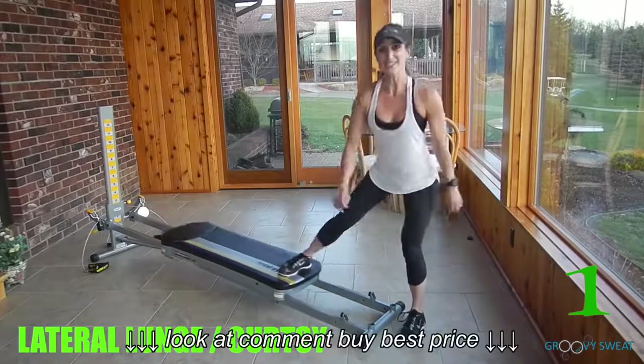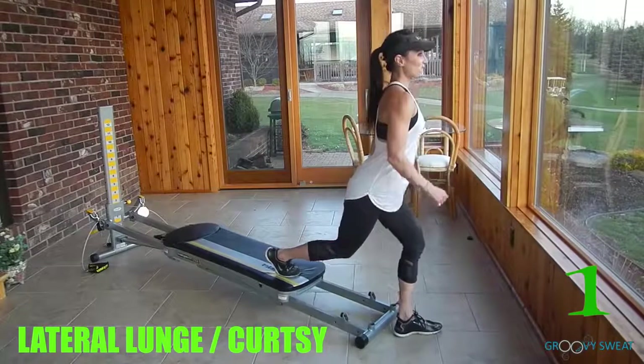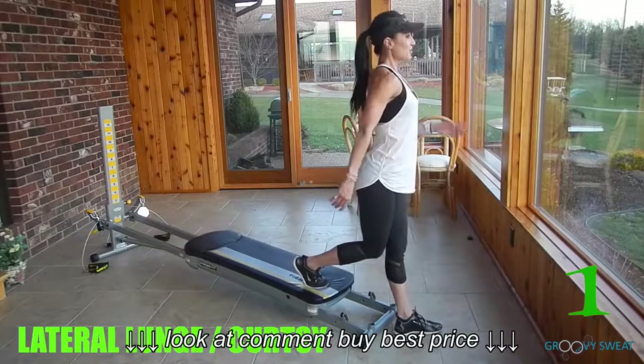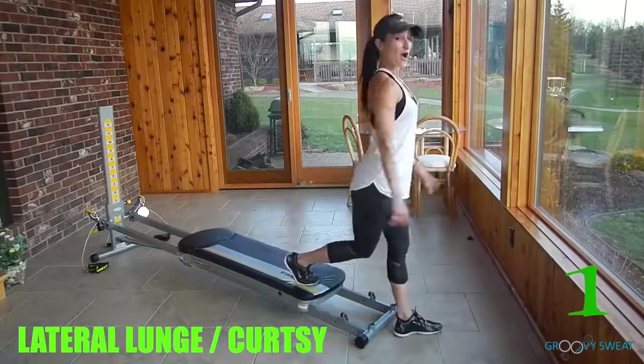Do this exercise 10-15 reps, and then swivel away to perform the curtsy. As you drop down, the glide board goes up the rails, the knee and the toe stay in line, and you perform the curtsy. Be sure to do this exercise on both sides.